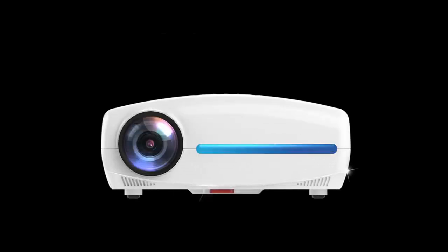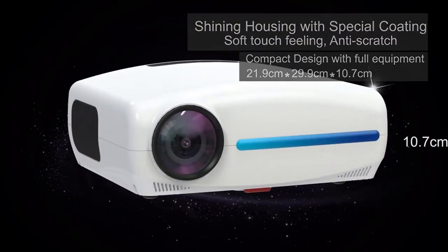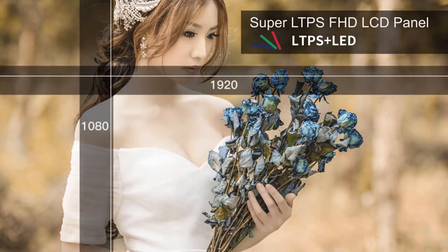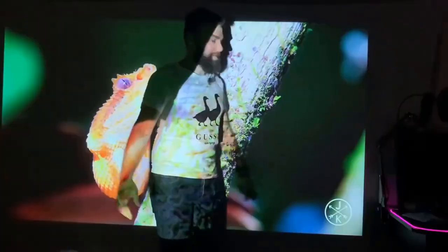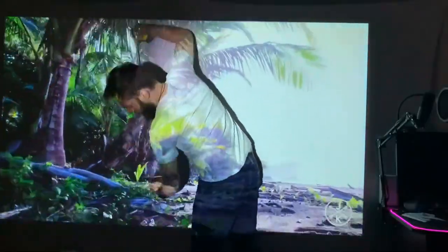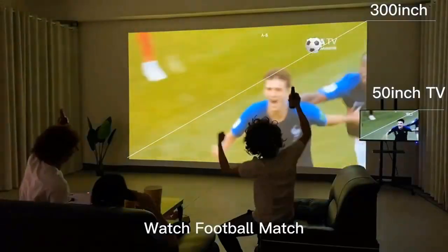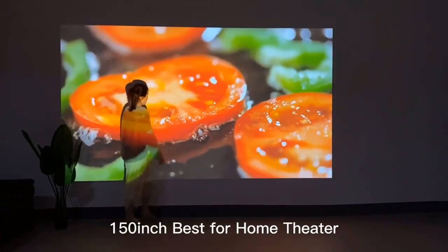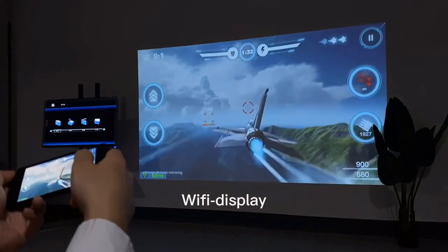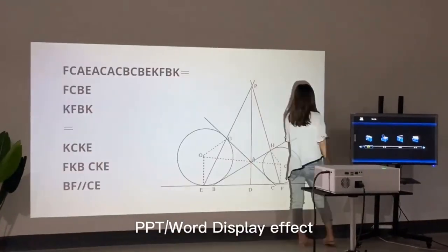Hey guys, in this video we're going to be checking out the best 4K projectors on AliExpress. I made this list based on my personal opinion and research, and I have a list of them based on their quality, durability, price, and more. I've included options for every type of consumer, so if you're looking for a 4K projector, there's a product for you. If you want more information and updated pricing on the products mentioned, be sure to check the links in the description down below. Also, make sure you subscribe to stay up to date with the latest technology reviews.